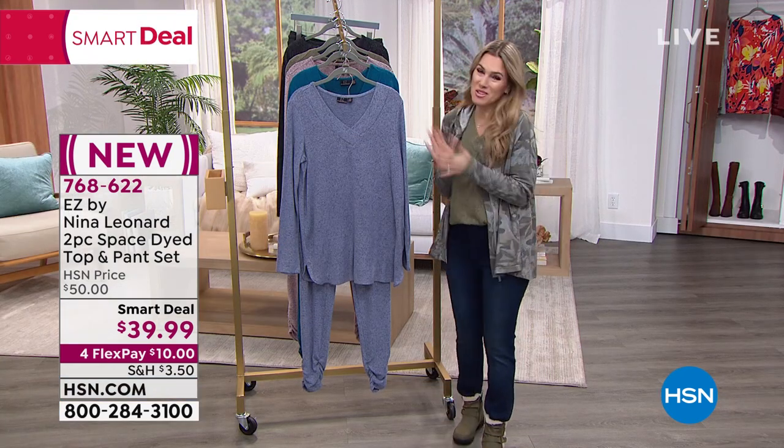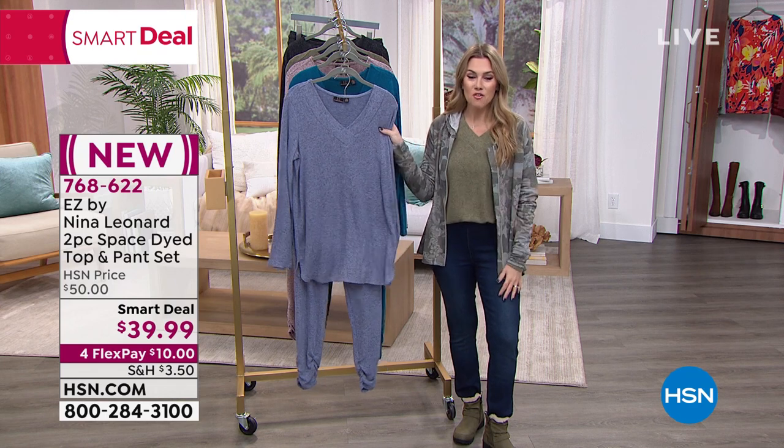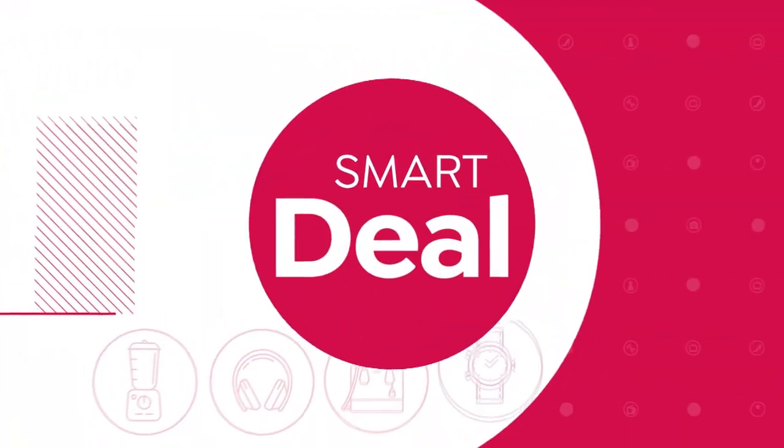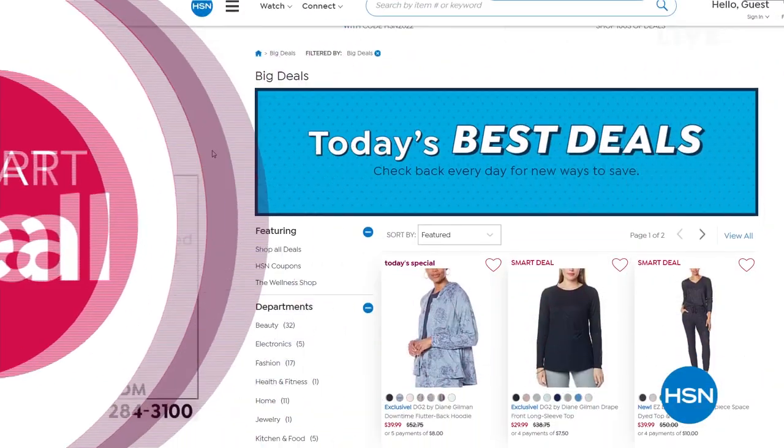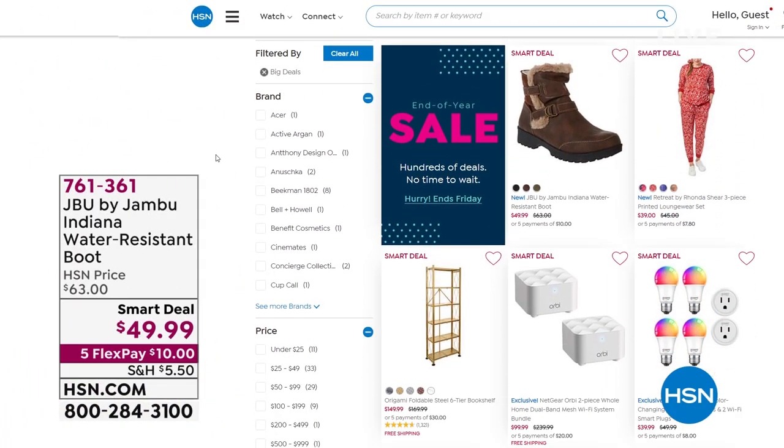Thank you all for being with me this morning — I'm having so much fun already. 768-622 is your item number for this smart deal. Do not miss out on smart deals — they're little hidden treasures. We don't always get to air all of them on live television, but if you go to HSN.com, you'll find a world of smart deals.